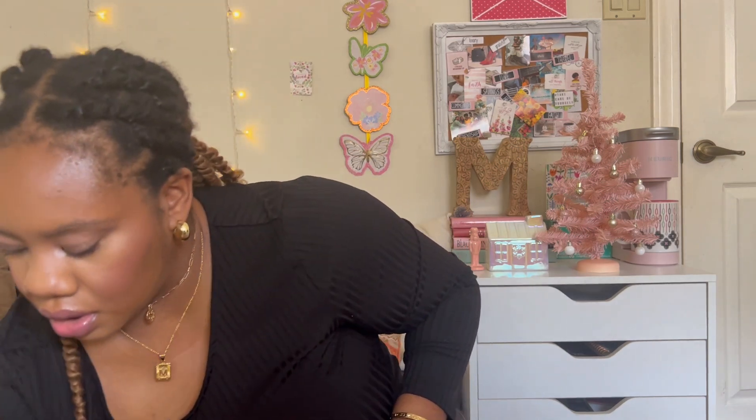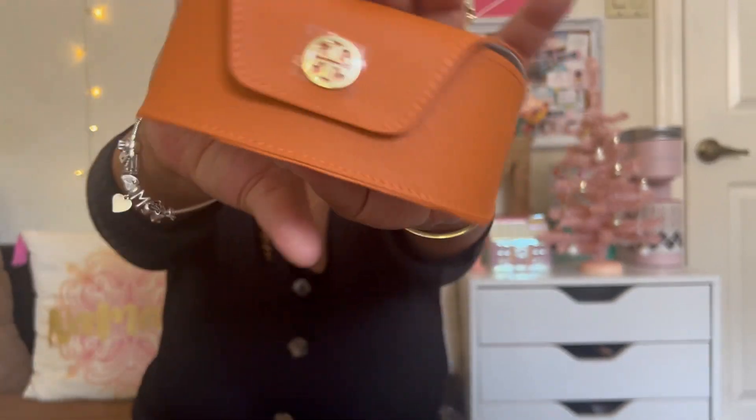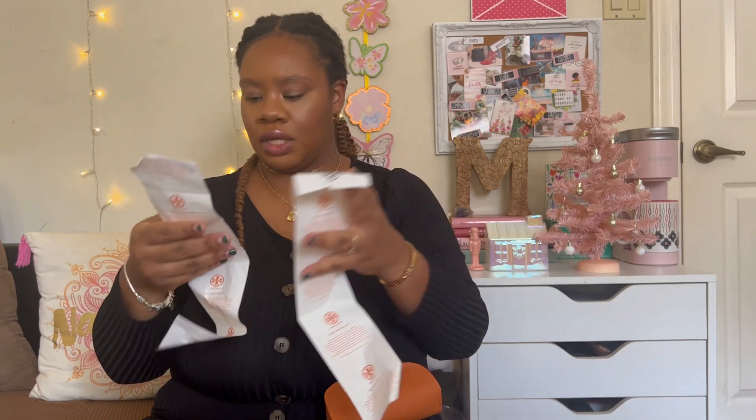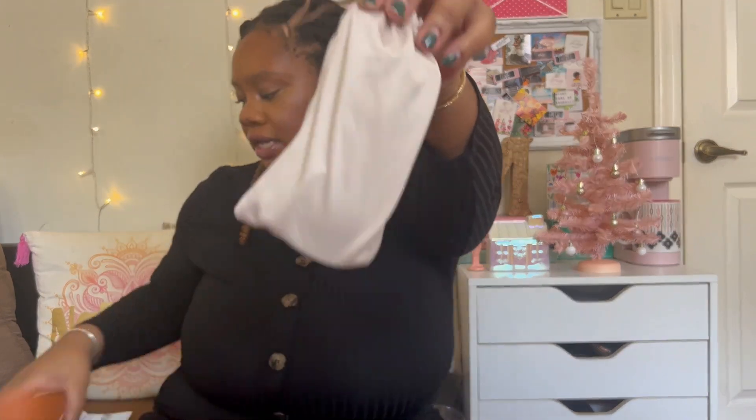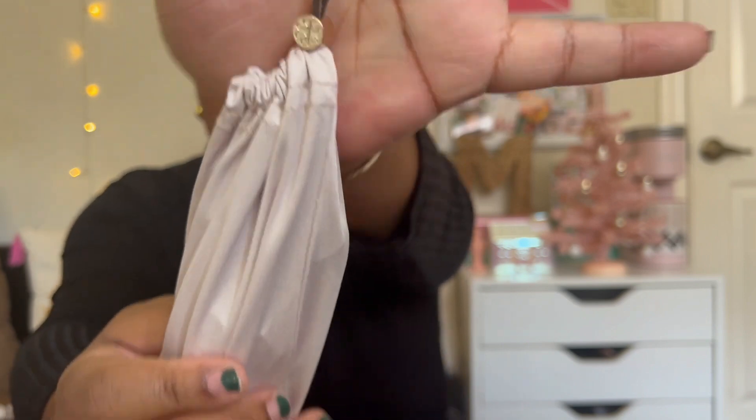I also bought some shades, and I love her little shade case carrier. You get a hard case with the monogram on it, and then you also get a soft case that you can use to clean your shades, so you want to keep up with both. The hard case has the little Tory Burch symbol on there — they're really sweet.